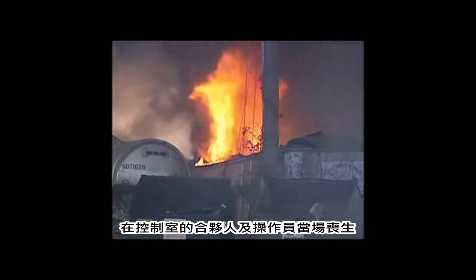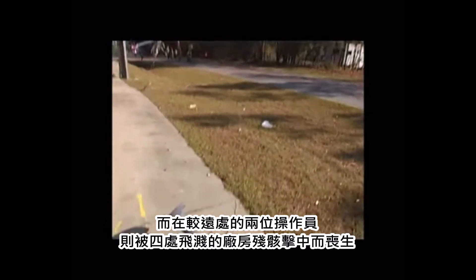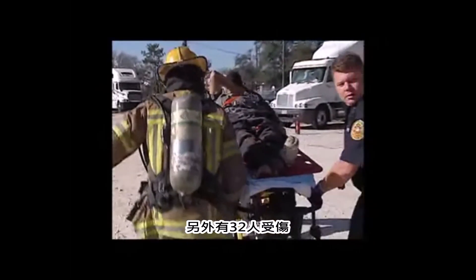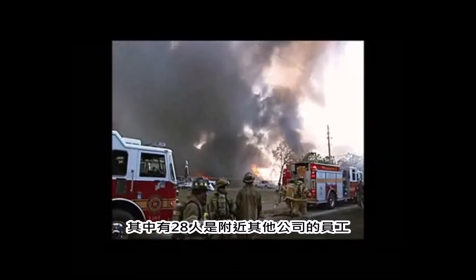The co-owner and the operator in the control room were killed. Two operators further away died from flying debris. Thirty-two other people were injured, including 28 at nearby businesses.